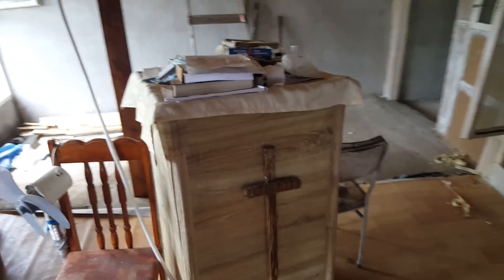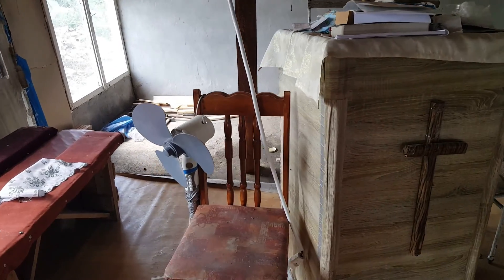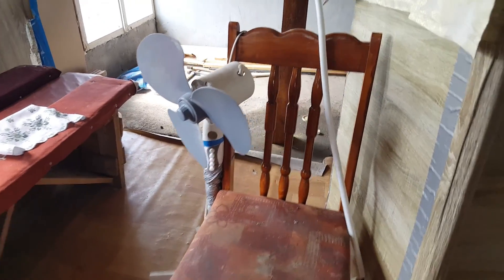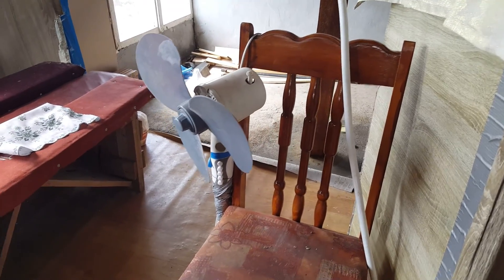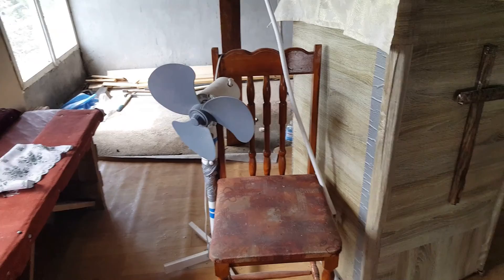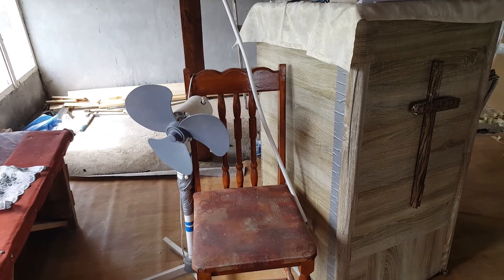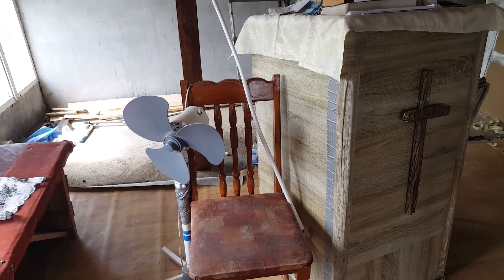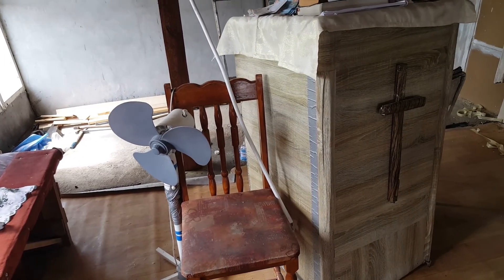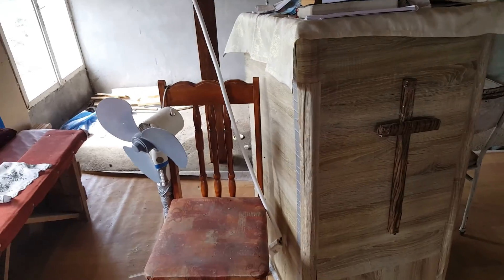The pulpit is covered with materials and documents. And this is the fan they're using — an old fan they've attached to a chair so it wouldn't fall because it's broken. There's no AC here and it's already too hot, so we're hoping to be able to get maybe two new fans so people can get some airflow.